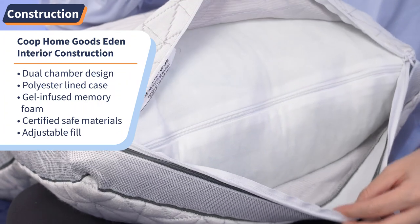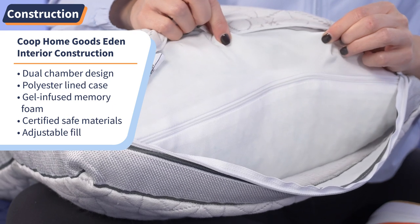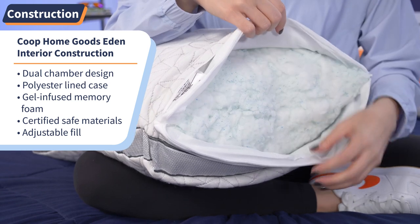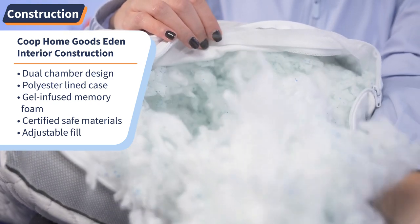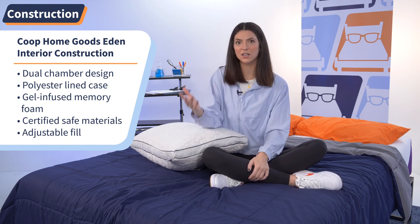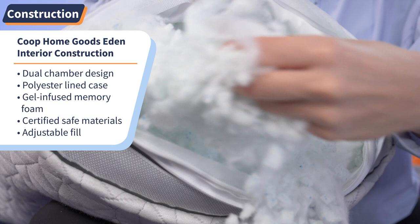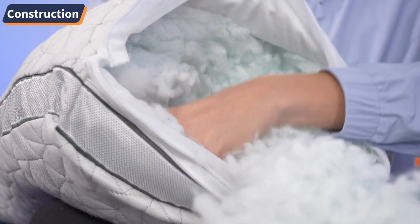Now let's open it up and see what's inside. The Eden Pillow has a dual chamber design — there is an inner polyester-lined case holding the fill, which protects it and adds another layer of comfort. When you undo the zipper, the fill is revealed: it's made of cross-cut gel-infused memory foam and microfibers. The shredded foam helps with airflow so you won't trap body heat like a traditional memory foam pillow would. The fill is also CertiPUR-US and GreenGuard Gold certified, meaning it's free of toxic or harmful chemicals. The fill is adjustable — you can add or remove it to fit your desired loft — and Coop even includes an extra half pound of fill with your initial purchase.